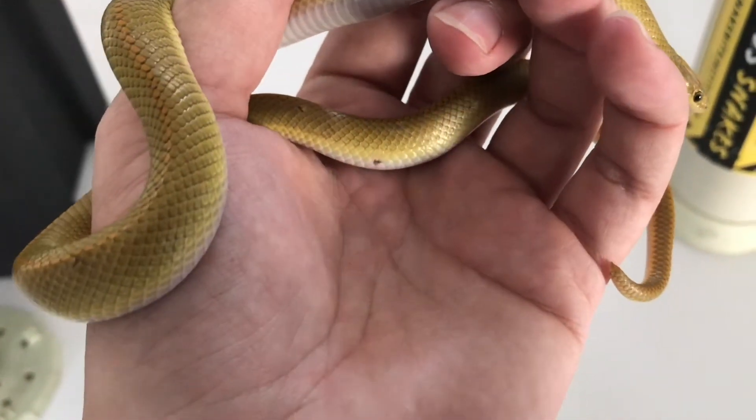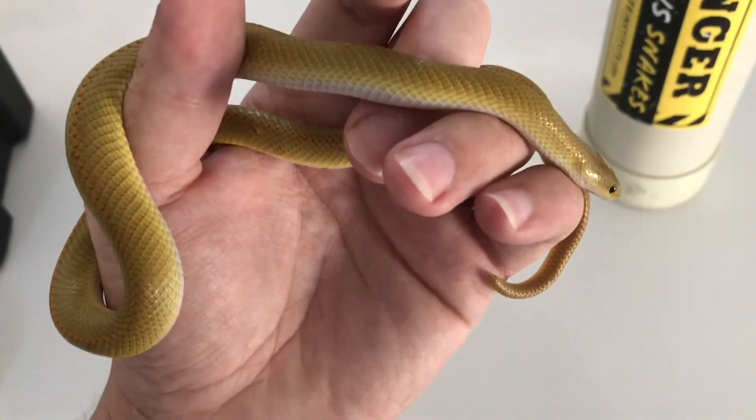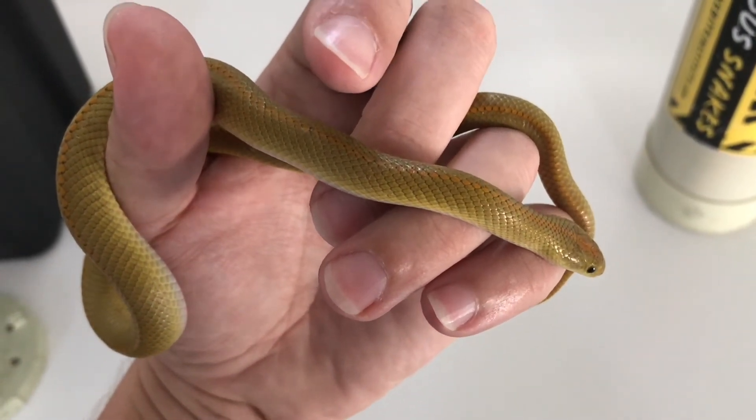Anyway, I'm just going to disinfect those bites a little bit now — I've got some F10 over there — and then I'm going to give him some water and just watch him for a day, and then tomorrow I will probably go and release him.